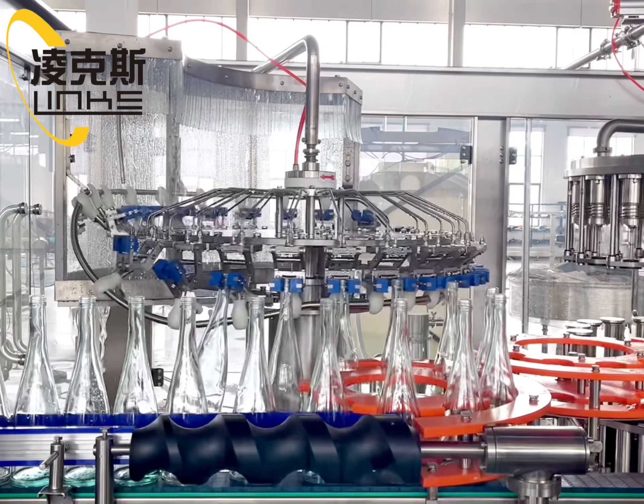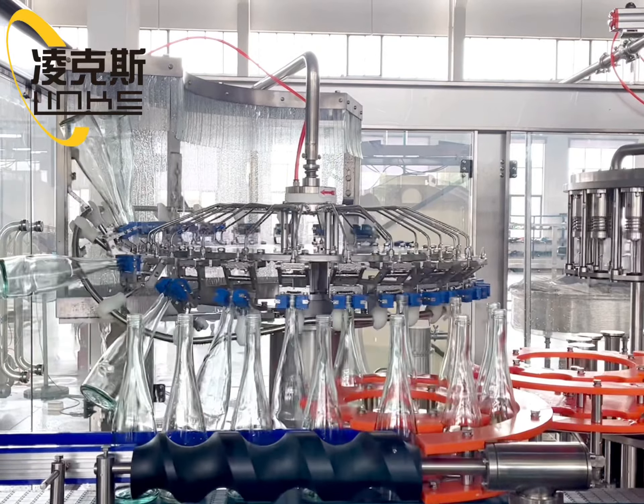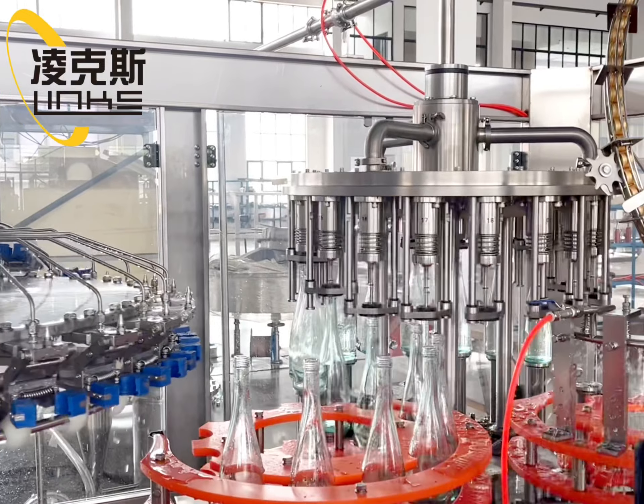This is a new model glass bottle beer filling machine, with 24 washing heads, 18 filling heads, and 6 capping heads, equipped with automatic cover system and light inspection.